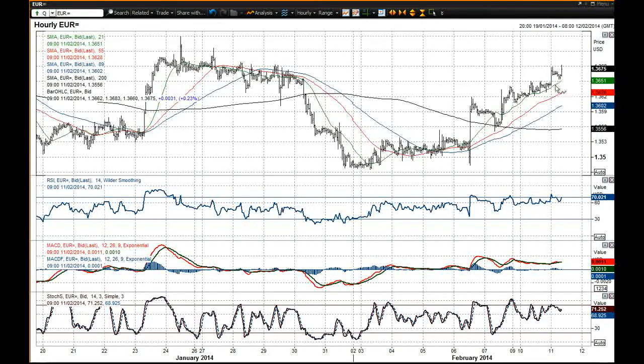I'd be using any sort of correction back towards the latest reaction low on the intraday chart at 36.54 as a chance to buy, as I think it's going to be pushing on higher and making gains in due course. I think a test of that 37.39 key high will be seen ultimately.